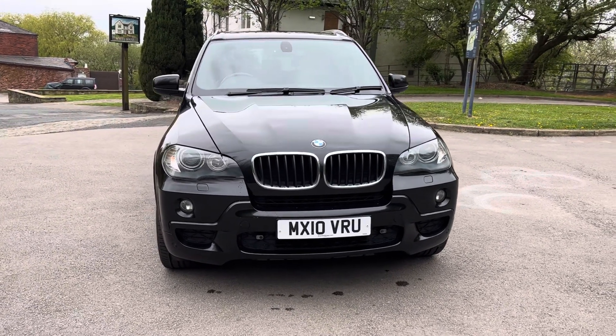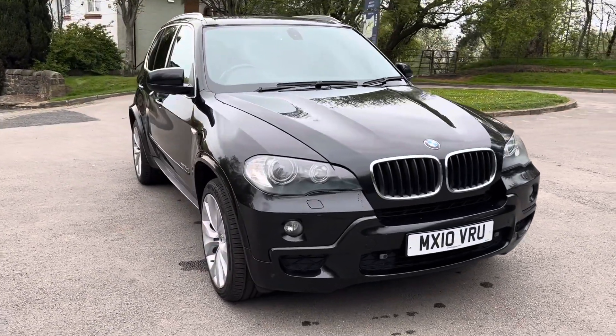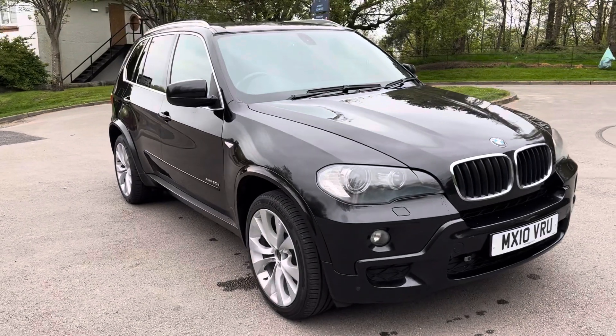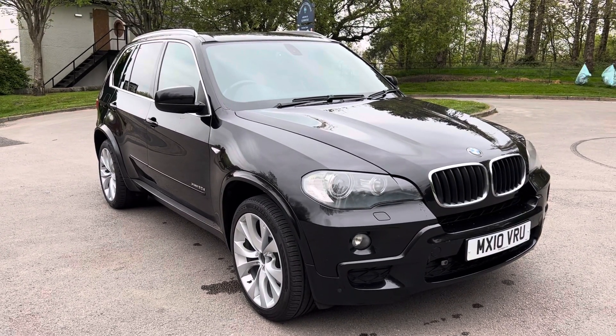So if you want any more information, want to book a test drive or viewing, want the vehicle delivered to you, or want to put a deposit on the car, give us a call on 0161 633 3311. Many thanks for watching.